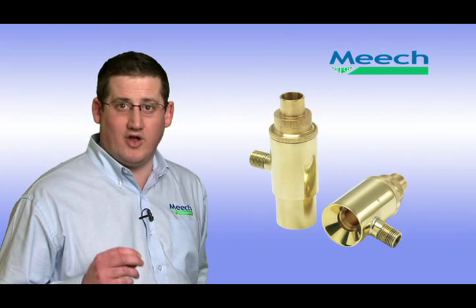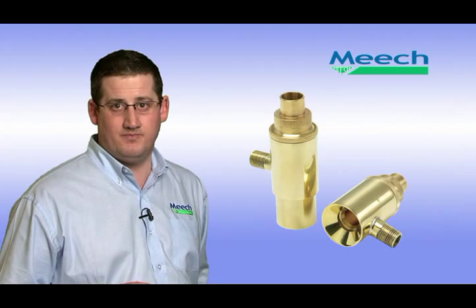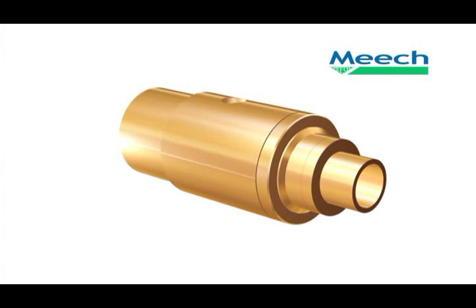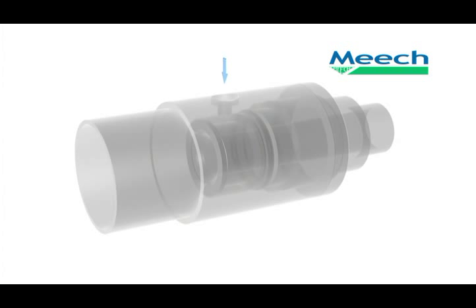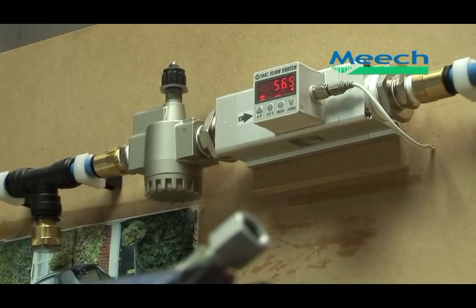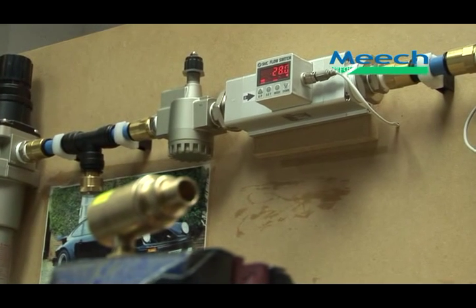Meech high thrust jets are designed to provide a high power blast of air whilst reducing compressor demand and lowering noise levels. The Meech high thrust jet works using the same Coanda effect as the air amplifier. The Meech high thrust jet entrains ambient air at a ratio of 4 to 1, which maximises the high power blow-off force. They also offer compressed air savings in excess of 70%. Here we show a quarter inch open pipe and a Meech brass high thrust jet, both running at 80 psi. As can be seen, there is a dramatic drop in compressed air usage when the high thrust jet is used.